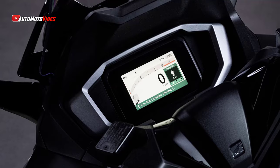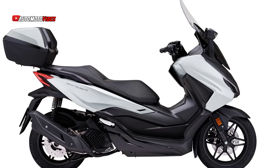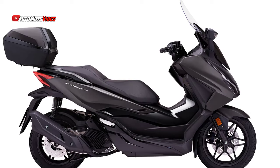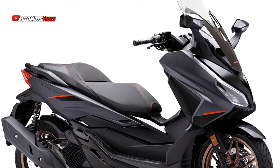The Forza 125 is powered by a 10.7kW engine with 12.3Nm of torque, providing impressive acceleration and top speed for urban commuting. It comes with new LED lighting, a sophisticated front fairing, and an elegant taillight that enhances the scooter's stylish design.